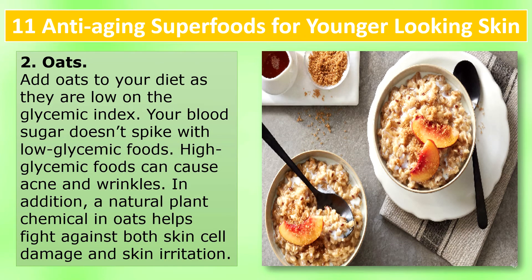Oats: Add oats to your diet as they are low on the glycemic index. Your blood sugar doesn't spike with low glycemic foods. High glycemic foods can cause acne and wrinkles. In addition, a natural plant chemical in oats helps fight against both skin cell damage and skin irritation.